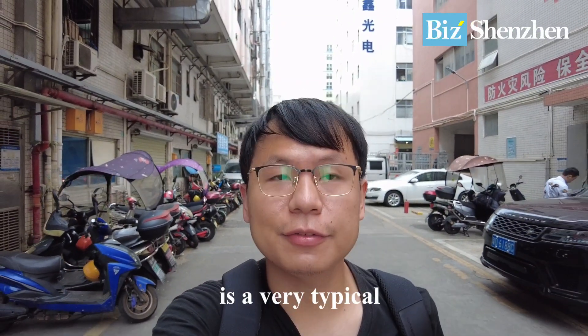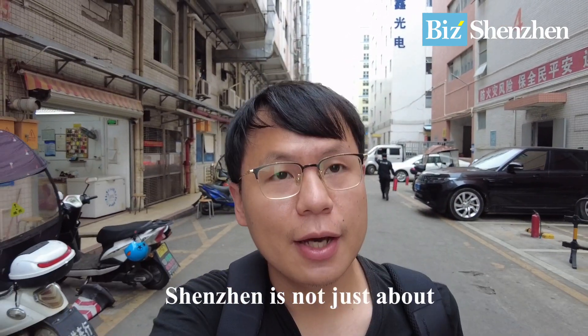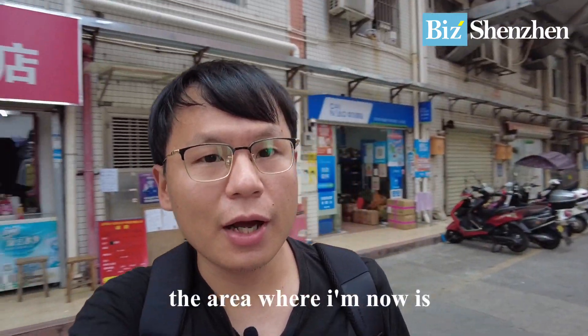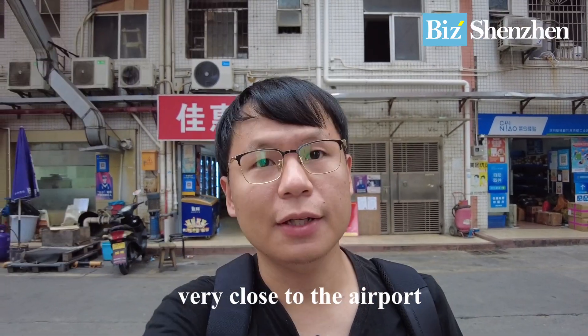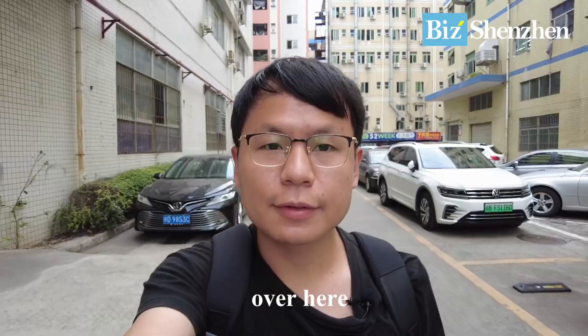The place where I am now is a very typical industrial park in Shenzhen. Shenzhen is not just about high-skyscrapers, it's also about industrial zones, factories, office buildings, and warehouses. The area where I am now is very close to the airport, that's the reason why there are also many warehouses for logistics over here.